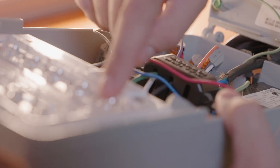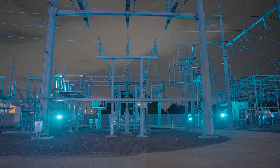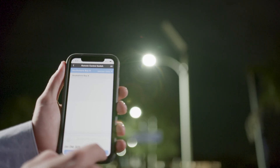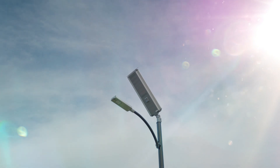We're always innovating to come up with new ways to provide services for our customers and meet their needs, such as color changing lights, Wi-Fi, electric vehicle charging, camera lights, and solar lighting.